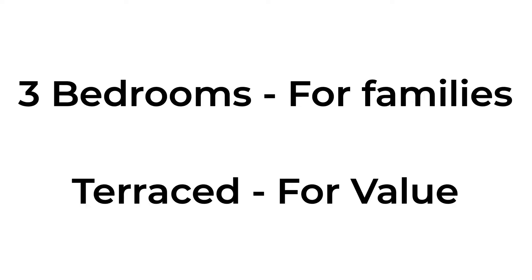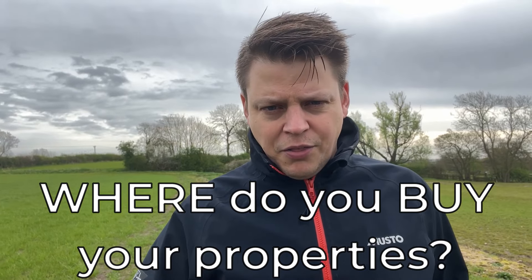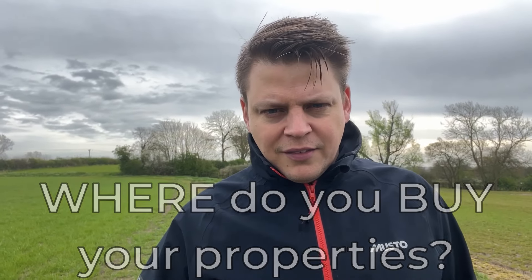When you consider that in the context of the rent those properties will bring in, the rent will not be proportional to the increased house purchase price. So: three-bedroom properties because they suit families well, and terraced because that's the cheapest type you can buy. The next question is where to buy your three-bedroom terrace properties — and I'll answer that in the next video.